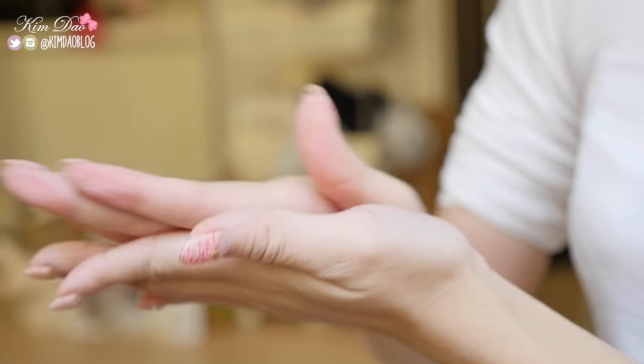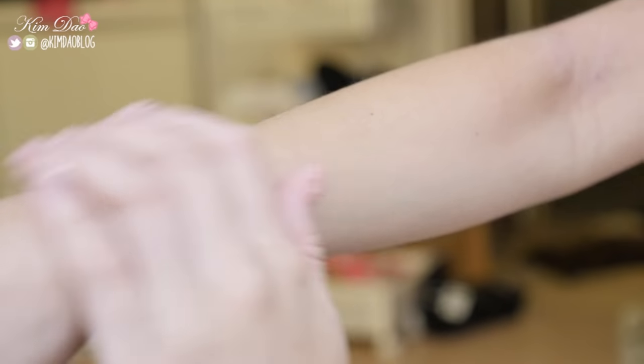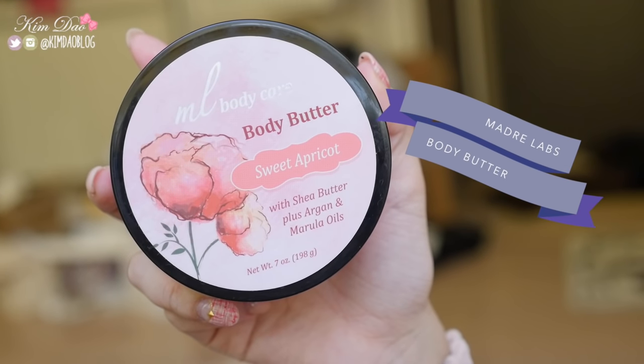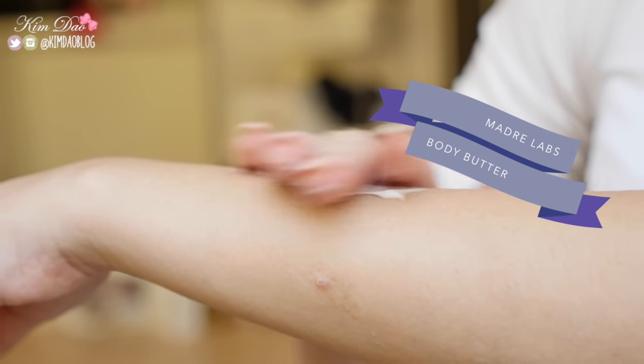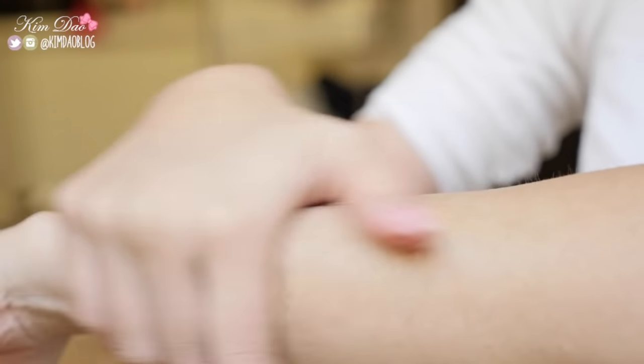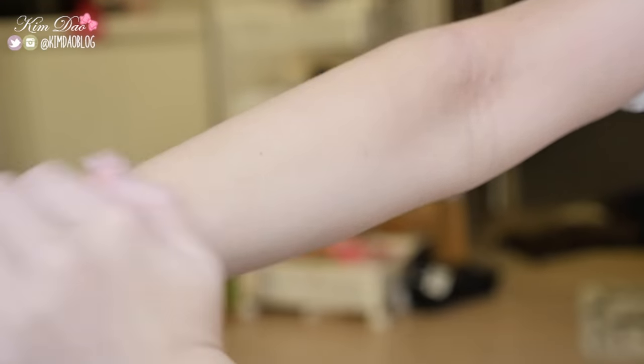One trick that Sunny told me which I thought was genius was to apply baby oil on top of your skin prior to applying moisturizer. It helps with dry skin so it will keep your skin moisturized. If you apply a layer of moisturizer on top however, it will act as another layer of heat which will keep you a bit warmer.